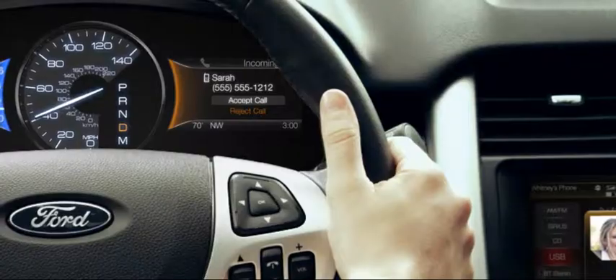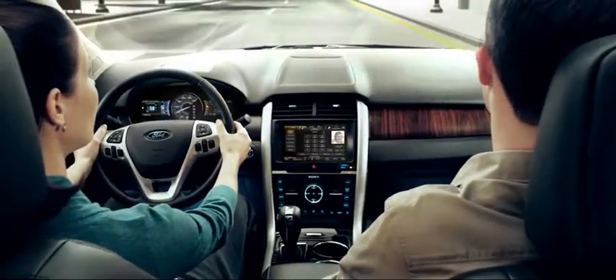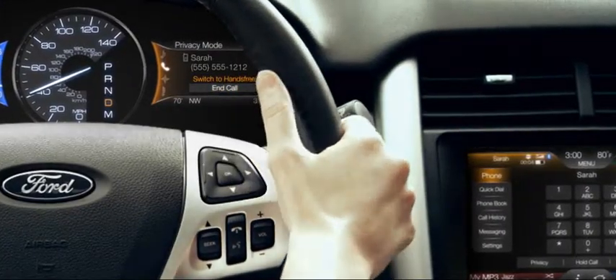MyFordTouch pauses the music and brings up the caller's photo right from your phone's contact list. And once the call is done, your music starts right back up.